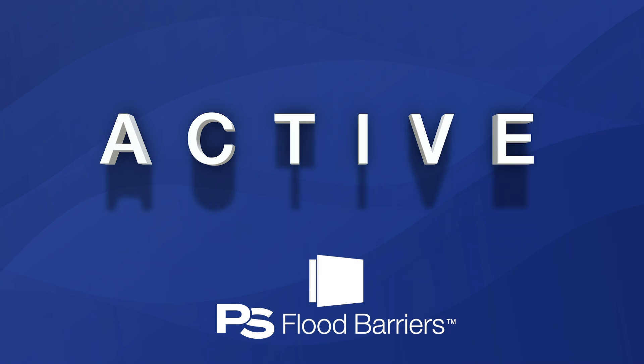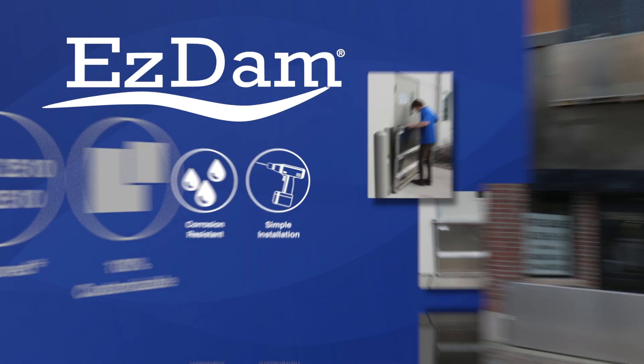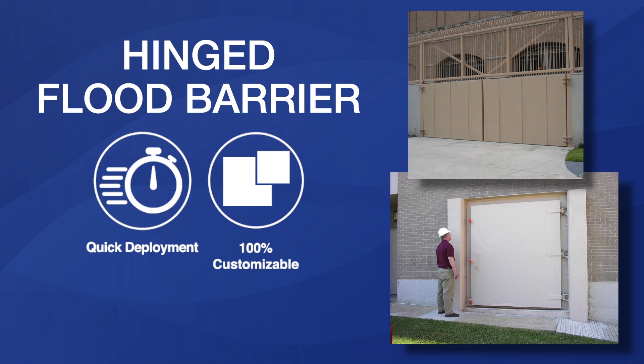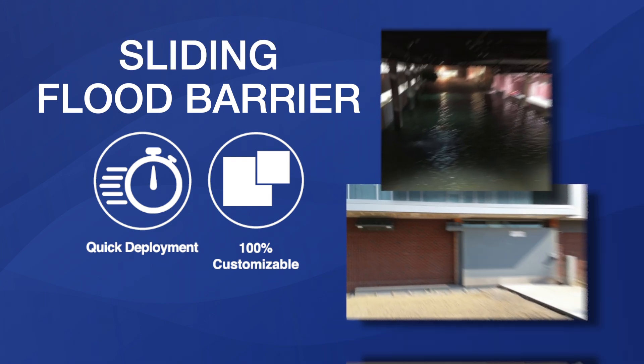Active flood barriers are deployed when flooding is expected and removed when no longer needed. Our active flood solutions feature the Hydro Defense Flood Plank System, Lift-Out Barrier, and Easy Dam, along with hinged, vertical lift, and sliding flood barriers.